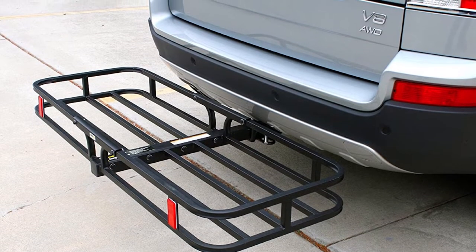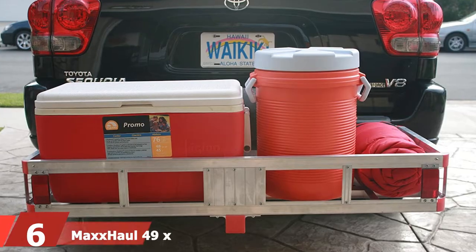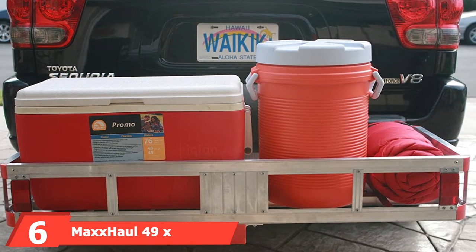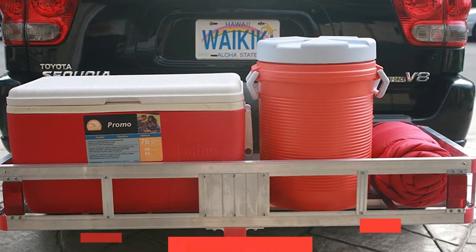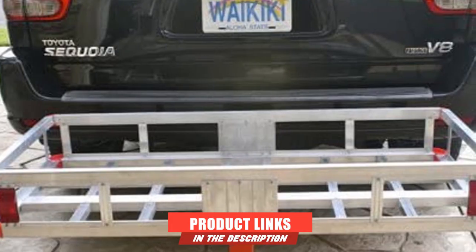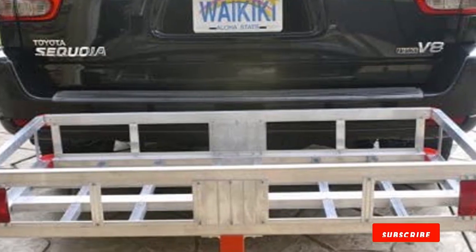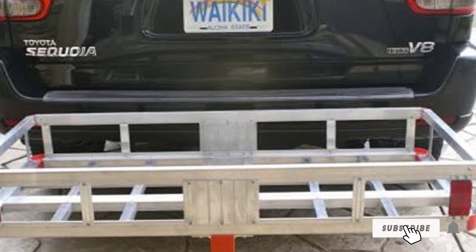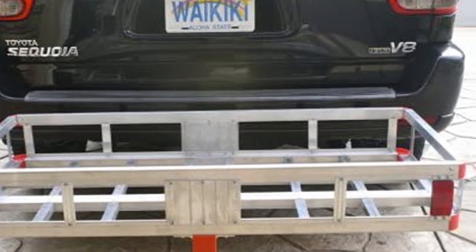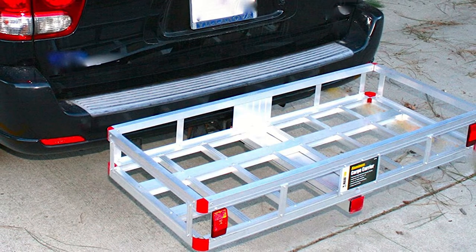The number six position is dominated by the MaxxHaul 49x22.5 inch hitch mount aluminum cargo carrier. If you're in the market for something lighter weight, this aluminum cargo carrier from MaxxHaul is a great option. Aluminum cargo carriers are much lighter than an identical steel carrier of the same size, but tend to be more expensive and can crack rather than bend if you back into something.